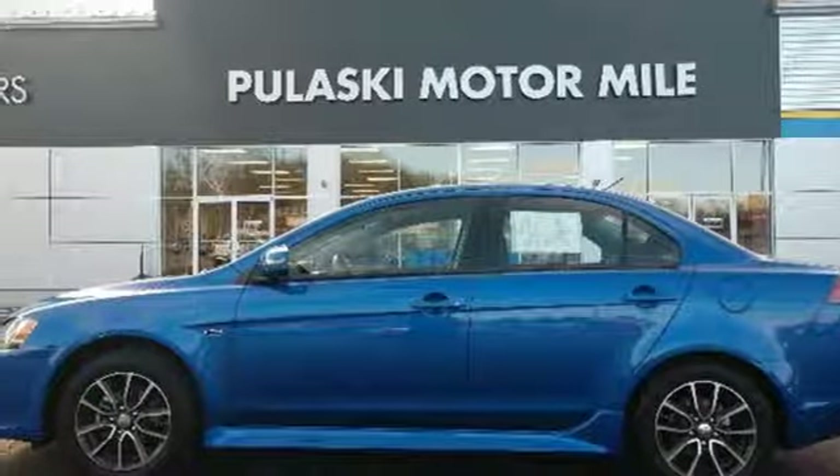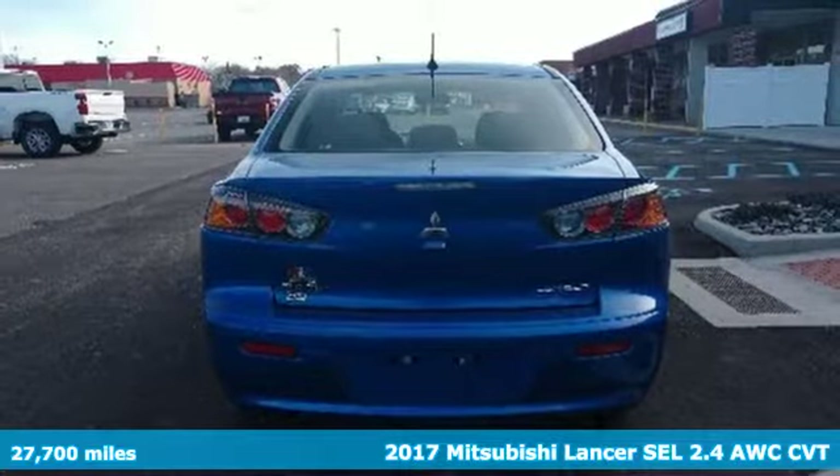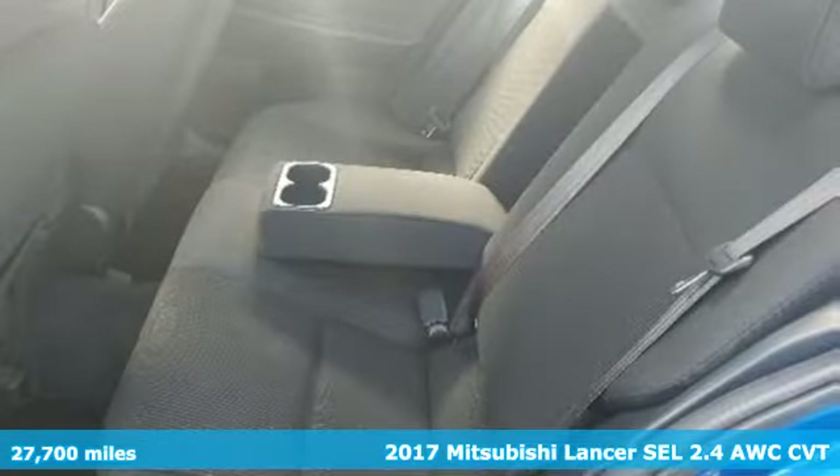It's a 2017 Mitsubishi Lancer. Whatever lane you're in, you'll own it in this Lancer. Plus, it offers an exciting list of features.